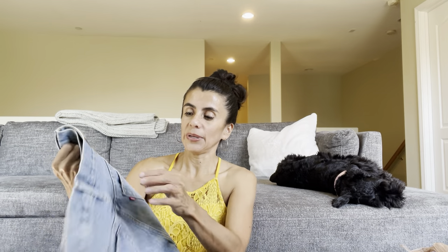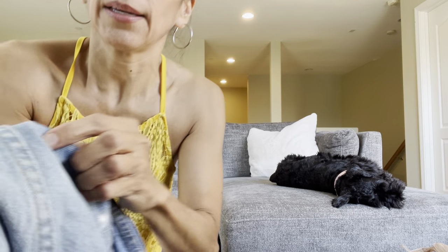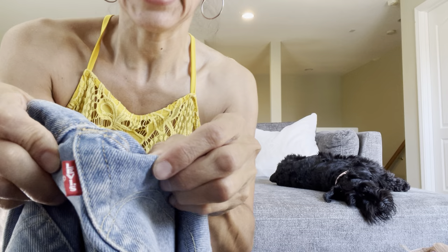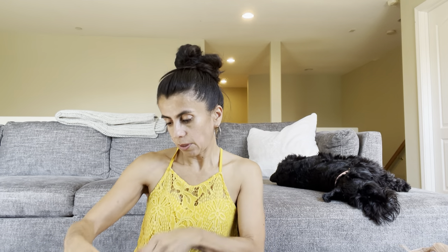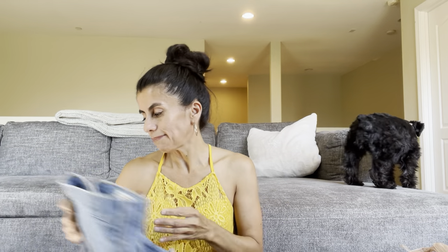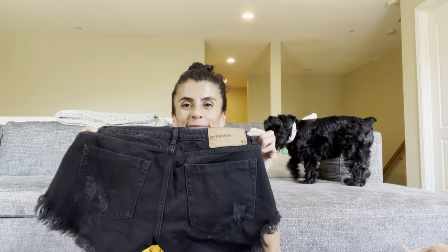These Levi's shorts were two dollars. They're Levi's 501 Premium with the big E on the back — button fly, hidden button fly. They were four dollars but half off so two bucks. These distressed Levi's should get 15 to 20 dollars. I also found One Teaspoon shorts for two dollars — great brand. I might just lot them up together.